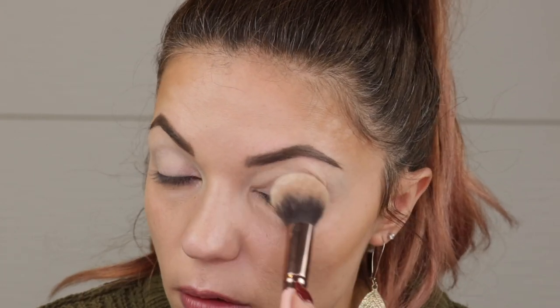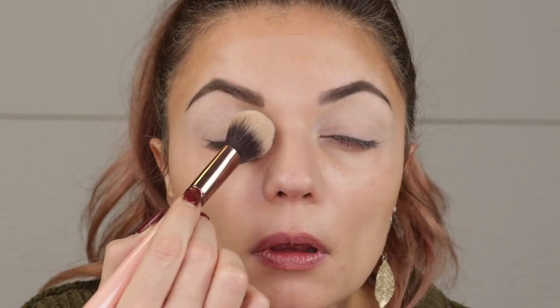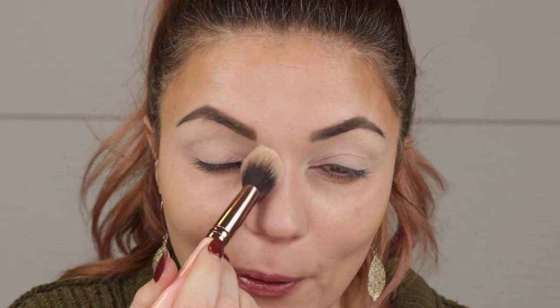As per usual with the Urban Decay primer, I really do like to put down a little translucent powder just so that I don't get too much grippiness. I love the staying power this primer gives shadows, but it really creates a slight tuggy feel — you can definitely get like some skid marks. So I like to put down a little translucent powder, and I'm still working on this as a project pan item.